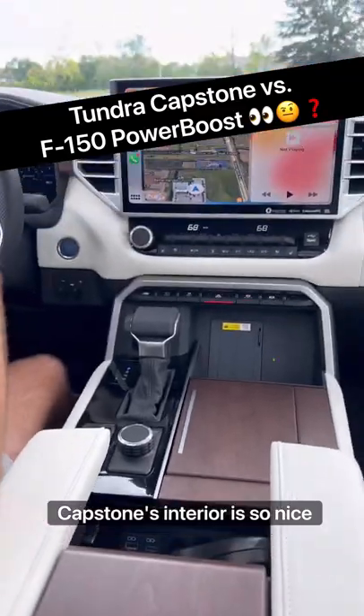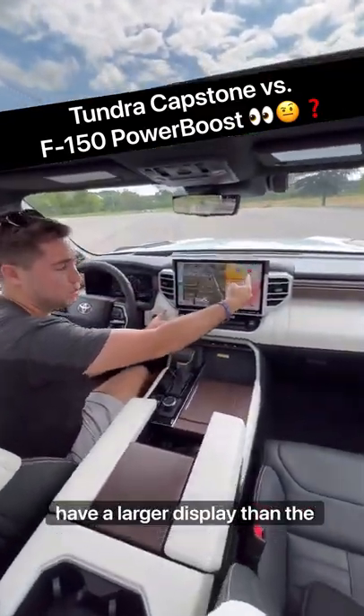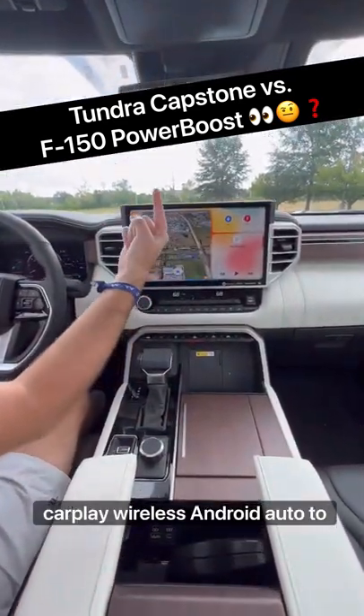Reason four: this Capstone's interior is so nice, and we're actually going to have a larger display than the F-150 at 14 inches. It runs wireless CarPlay and wireless Android Auto too.